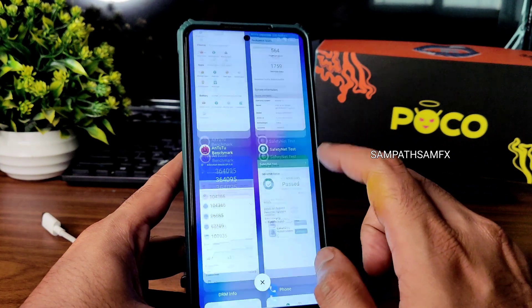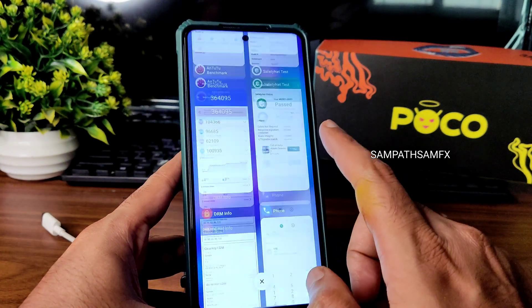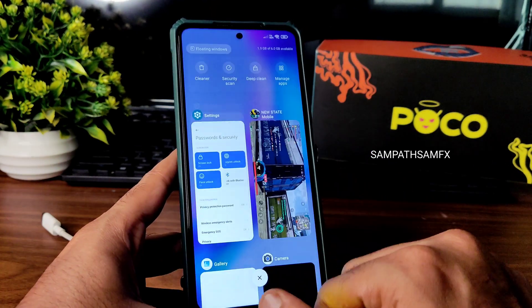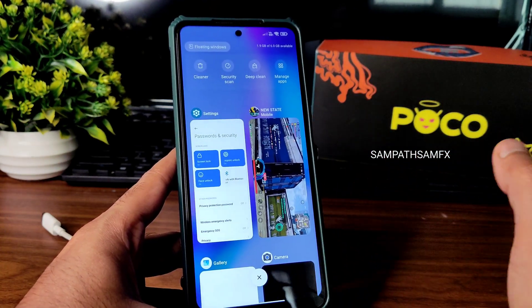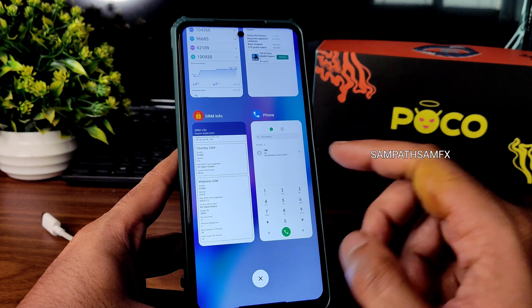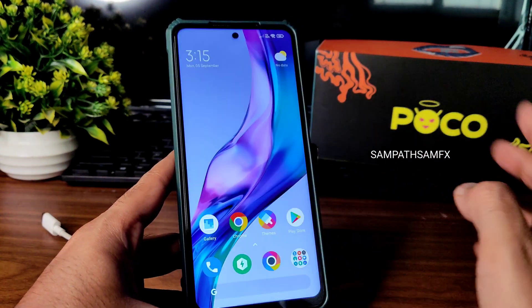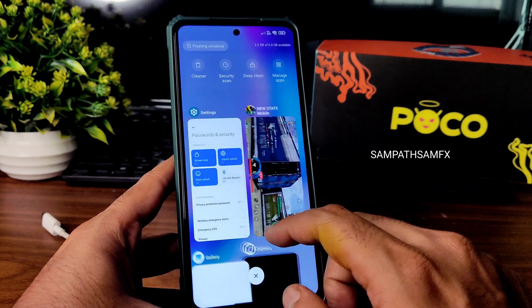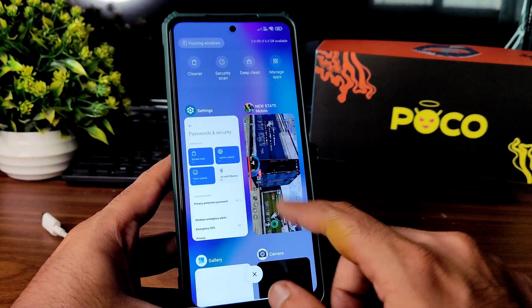This is my review of MIUI Elite 13.0.1 ROM based on Android 12 for POCO X3 and POCO X3 NFC — it's applicable for both devices. The UI is smooth and fine for general usage. I don't recommend it for gaming — that depends on the specific game. Thank you for watching; we'll meet again with another interesting video!